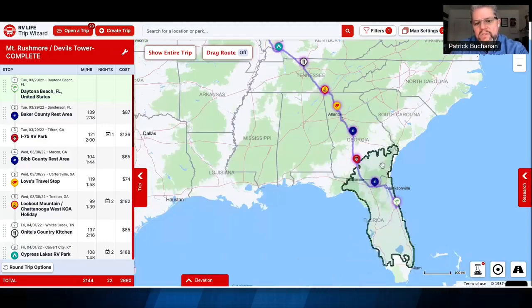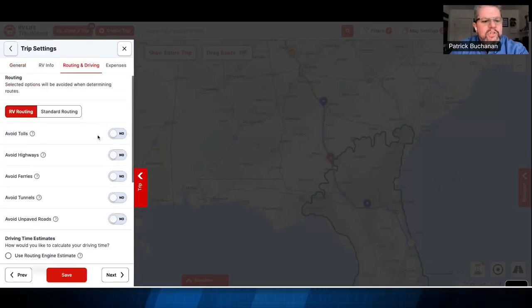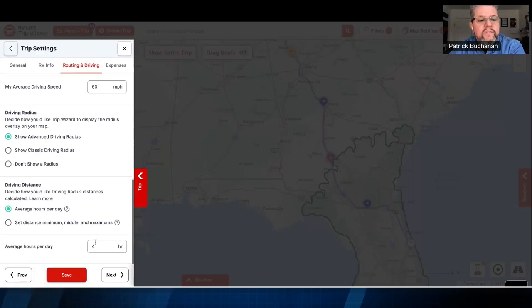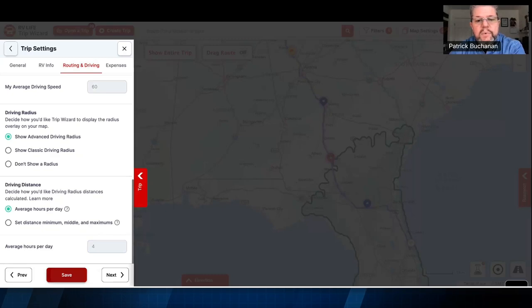The driving radius is the number one idea behind this tool: you tell us how far you like to drive. In my settings I've chosen an average speed of 60 miles an hour — that's an overall day-long average including stops. If you're traveling with pets or kids, skew that lower. 60 is about right for a pair of adults making time. I'm showing that I only want to drive four hours a day — I'm driving a 43-foot diesel motorhome pulling a Jeep, and we just don't want to be on the road all day.